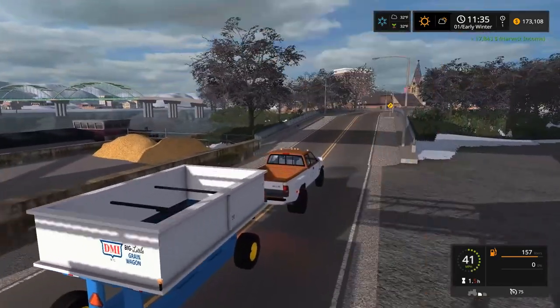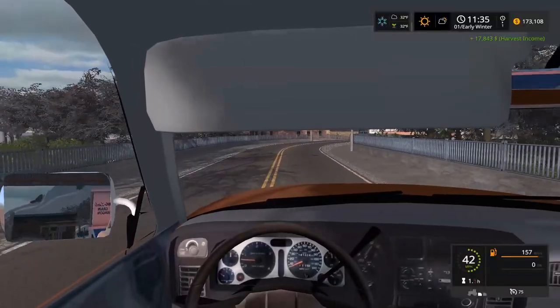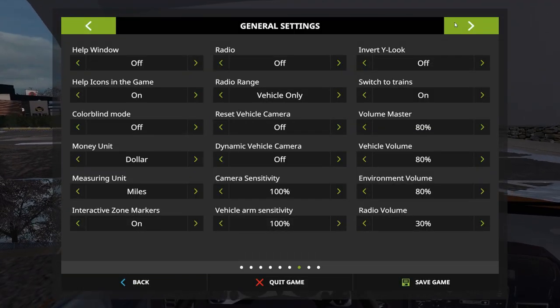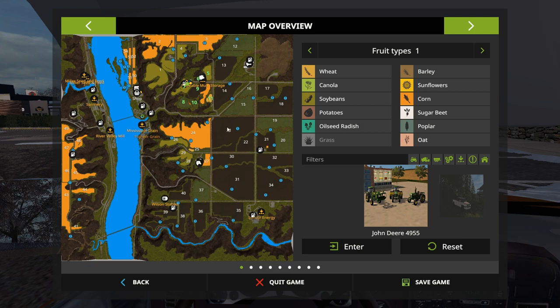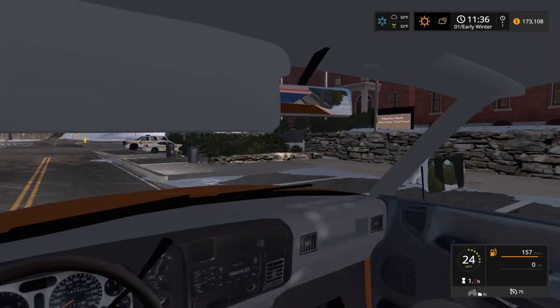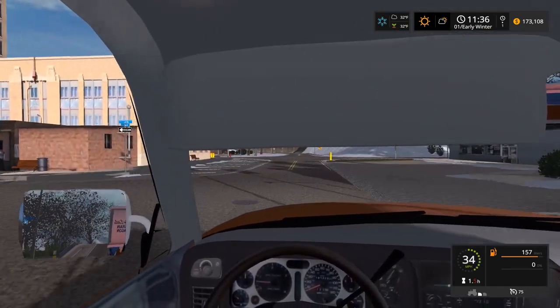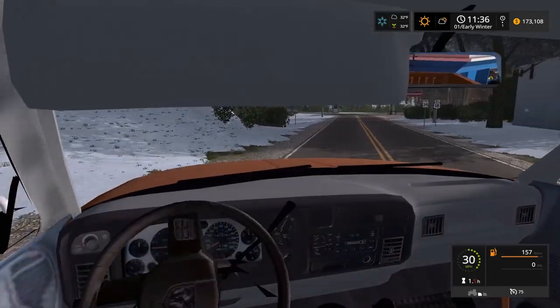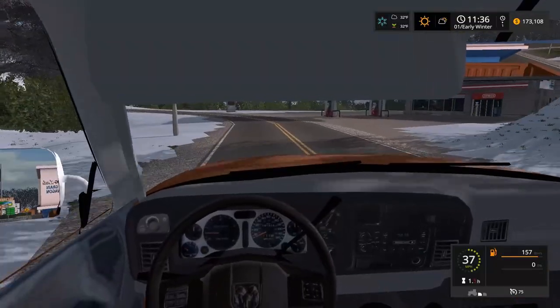For farm ground, some guy said do 50% your own money, 50% cheating money - I was considering that. We may do that, or I may just cheat in all the money to buy some more farm ground. When I started this map I literally owned everything - all these fields. What I did is I got the field sell mod and sold all the fields I wasn't going to use. So technically I kind of do own all the fields, but I guess we're just gonna buy them back.